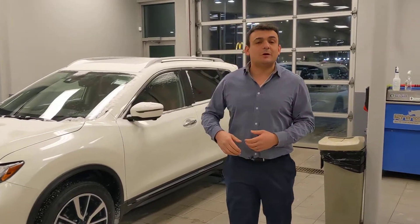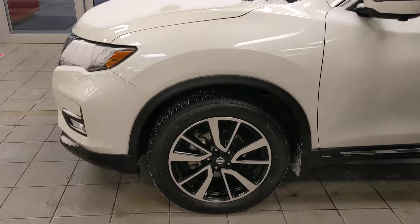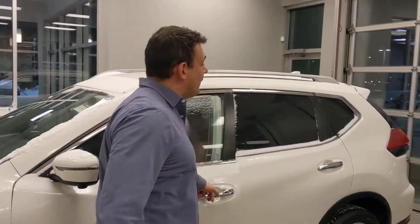Forward emergency braking, blind spot monitoring, lane departure warning — all those goodies to keep you safe. Here on the SL, you get the 19-inch two-tone alloy wheels. It's absolutely fabulous against that Pearl paint.